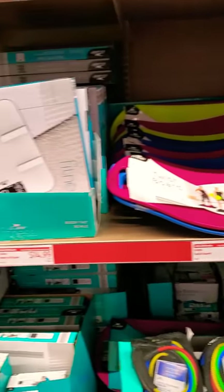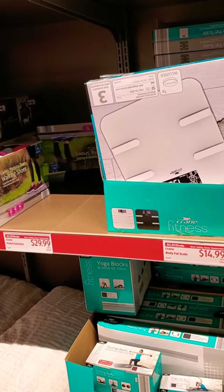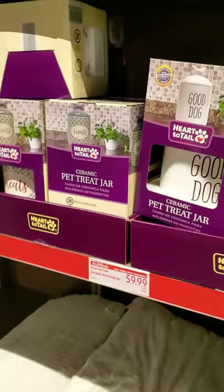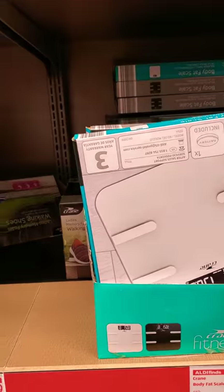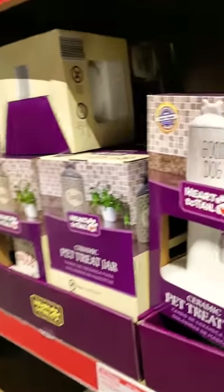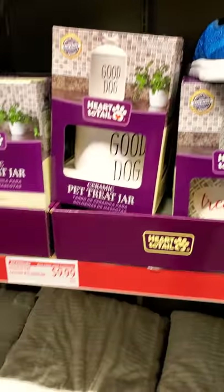That's like a weapon. What's this for? I cannot look at anything because he keeps telling me to look at this. Oh, shit. Good dog. Treats.